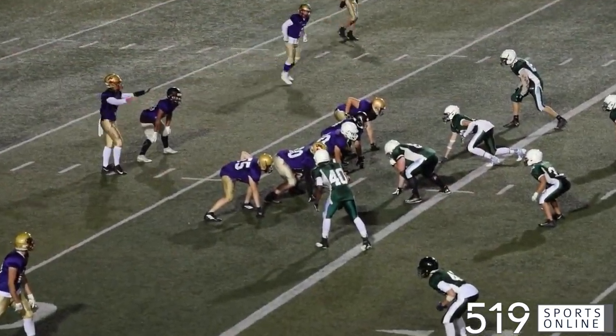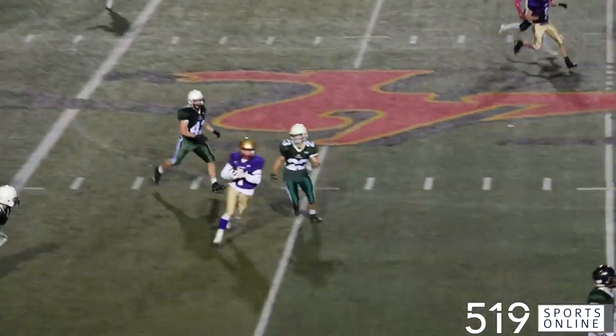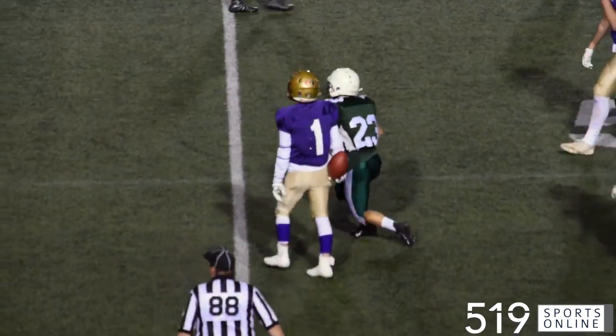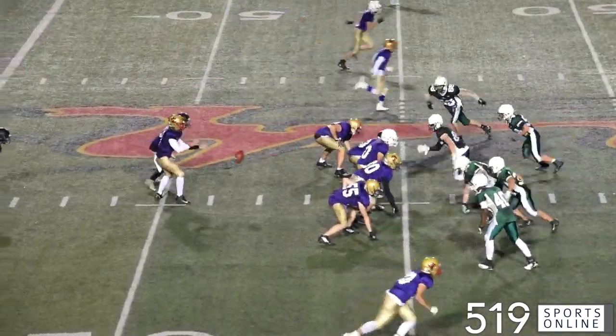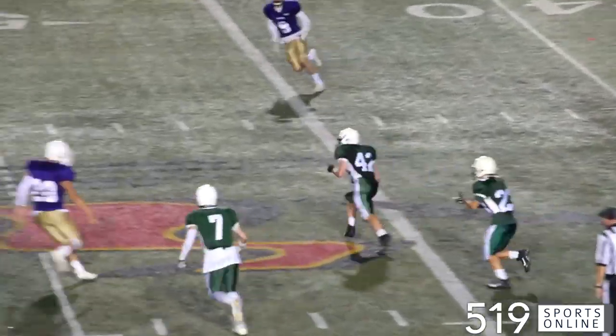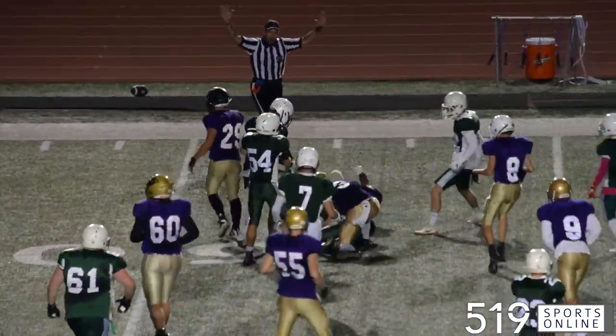Third quarter — CCVI trying to get rolling. Daniel Brown over the middle to Drake Davis. He hauls it in and takes the ball into Gales territory. Same drive, Brown dropping back, and his pass is intercepted by Johnny Wegman.